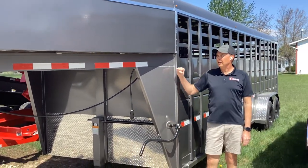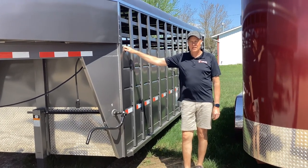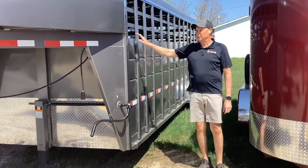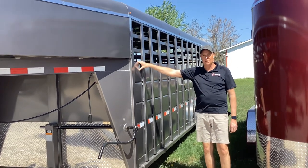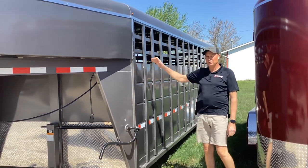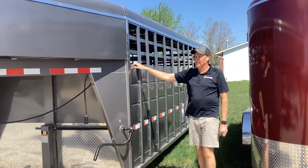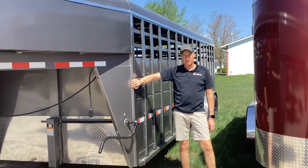This trailer right here next to me is our 24-foot S&S Livestock trailer. Some of the standard features on it include two 7,000 pound axles with brakes on both axles, fully undercoated on the bottom side to protect from rusting and corrosion, and also two center cut gates and one side escape door. The trailers are all covered with full PPG paint gel as well.